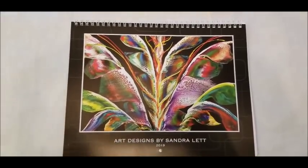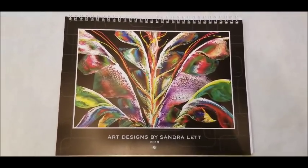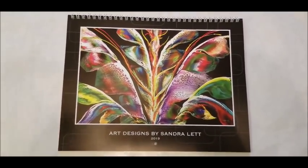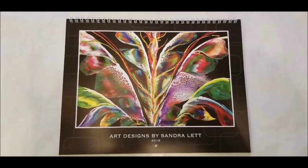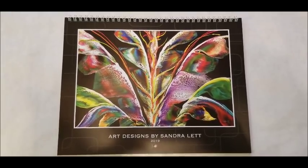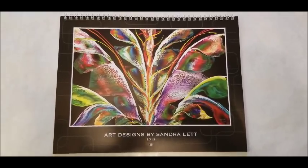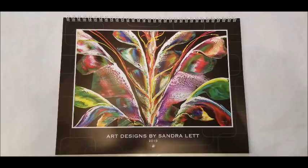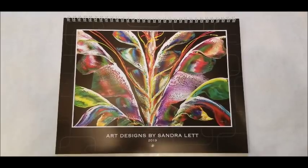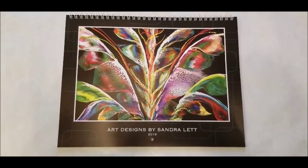I am taking pre-orders for this and I will be posting a link in the video for your pre-orders. I will be taking them for the next three to four weeks, because I'll have to get the order in in time for them to get here before Christmas to get them shipped off. You'll have to pay a small shipping fee if you're in the United States. I don't think I can ship outside of the United States before 2019 begins, but I would love for you to click on the link and get your copy of the 2019 calendar.